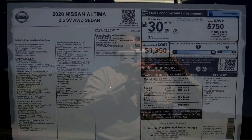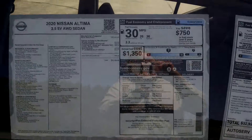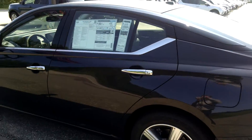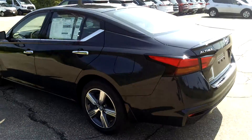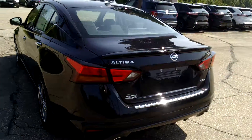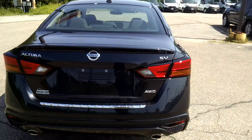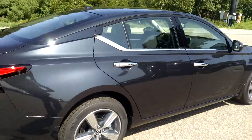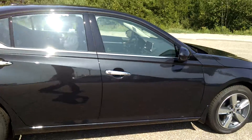When a new vehicle arrives on our lot, it's bound to attract some attention. And this all-wheel drive 2020 Nissan Altima SV, complete with lane departure warning, Apple CarPlay, and power sliding moonroof, will leave you in awe.